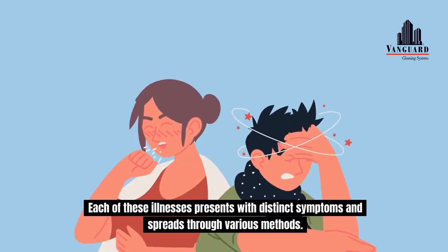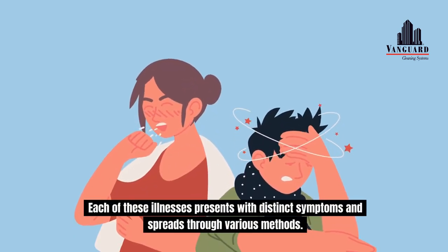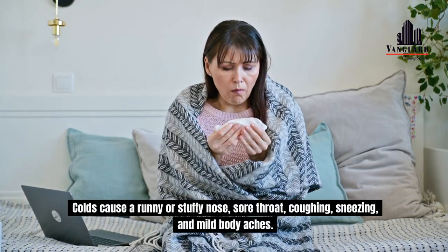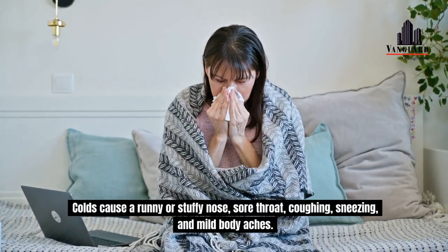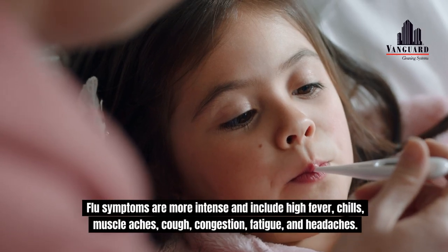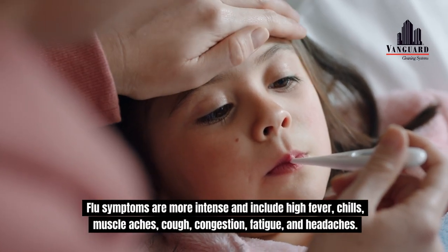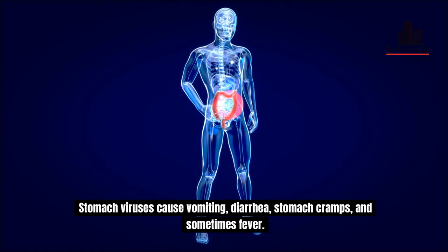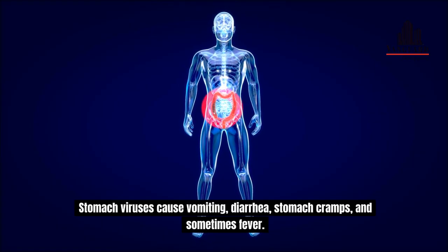Each of these illnesses presents with distinct symptoms and spreads through various methods. Colds cause a runny or stuffy nose, sore throat, coughing, sneezing, and mild body aches. Flu symptoms are more intense and include high fever, chills, muscle aches, cough, congestion, fatigue, and headaches. Stomach viruses cause vomiting, diarrhea, stomach cramps, and sometimes fever.